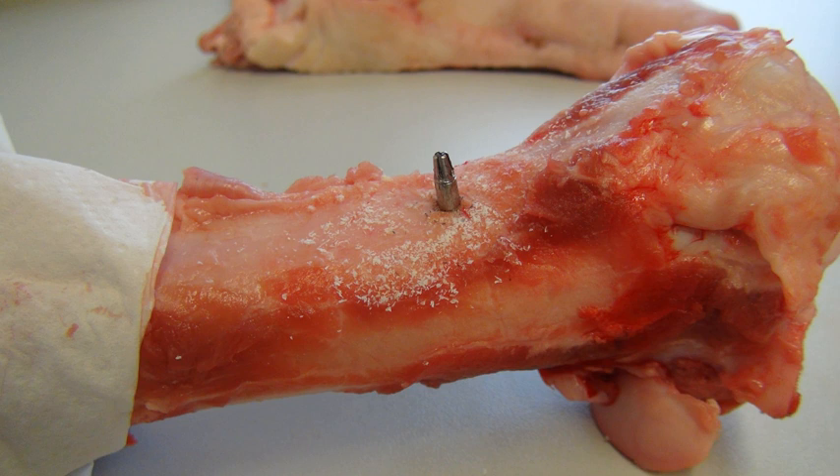Titanium is considered the most biocompatible metal due to its resistance to corrosion from bodily fluids, bioinertness, capacity for osseointegration, and high fatigue limit. Titanium's ability to withstand the harsh bodily environment is a result of the protective oxide film that forms naturally in the presence of oxygen. The oxide film is strongly adhered, insoluble, and chemically impermeable, preventing reactions between the metal and the surrounding environment.